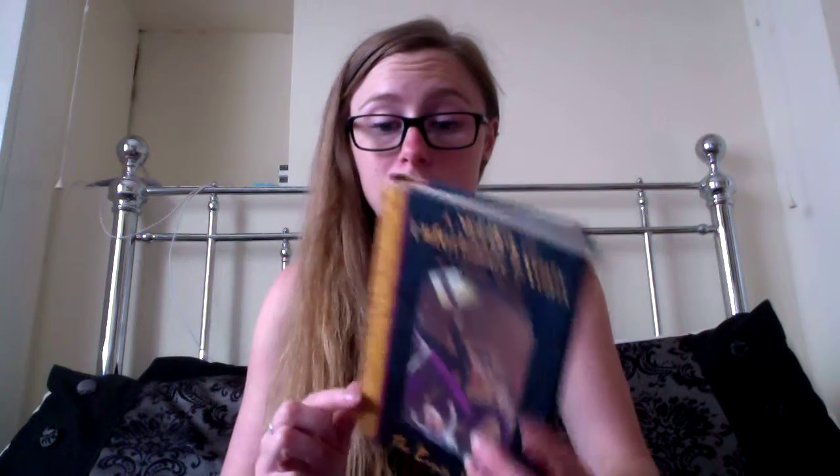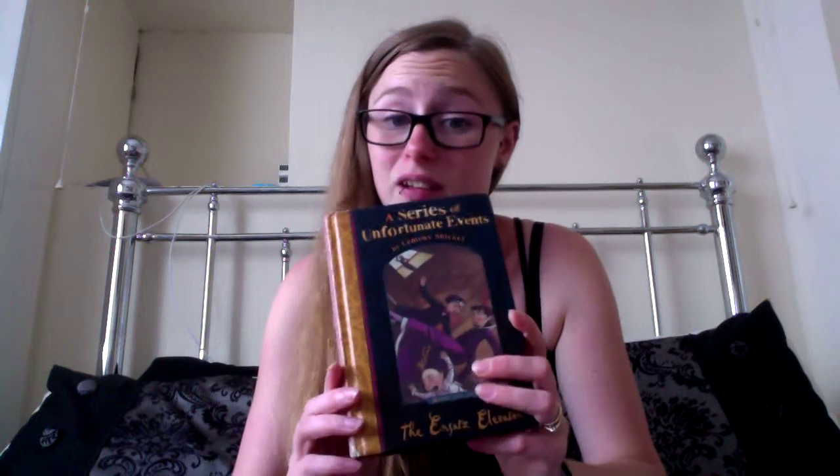You may remember in a previous library haul video that I got my eldest daughter one of the Series of Unfortunate Events books. Well I've gone and got another one. This is number six in the series, The Ersatz Elevator. I didn't realise there were so many in this series, but it's something my eldest loves, and we've just found out that apparently Netflix are going to be making a series on this, which is something she's really looking forward to as well.